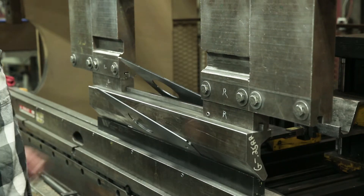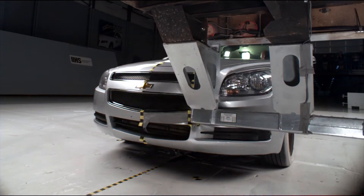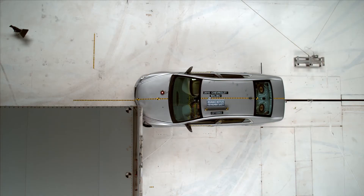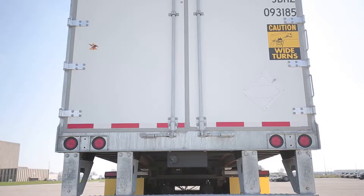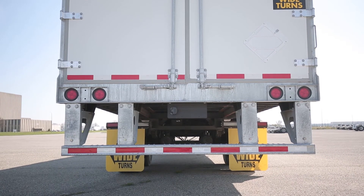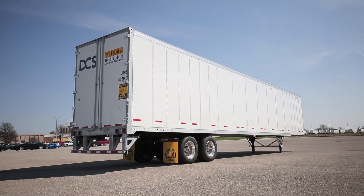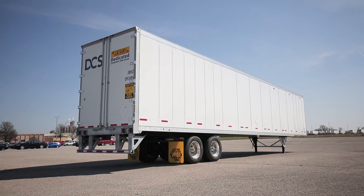It then underwent extensive testing. Ultimately, Wabash crashed full-scale vehicles into the bumper and have done nine different successful tests of this nature so far. The Rig 16 rear underride guard system was released on the market in early 2016, and during its first year of production, thousands were sold and put on the road.